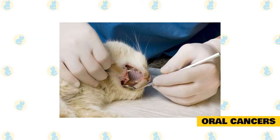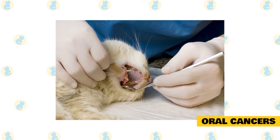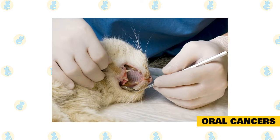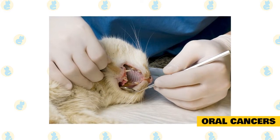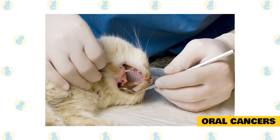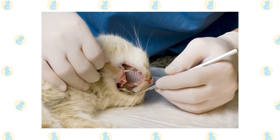Oral cancers can also produce foul mouth odors, Kornreich says. As a tumor grows, it can become infected and cause halitosis. Unfortunately, by the time cats with squamous cell carcinoma and other types of oral cancer are diagnosed, the prognosis is not good, says Kornreich, noting cats typically will only live two to six more months.